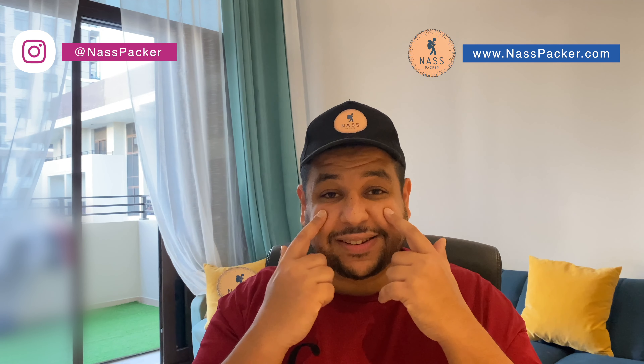Now if you prefer to see things in video, make sure to subscribe to the Nazpacker channel on YouTube. There are 5 episodes for Namibia, 10 to 15 minutes each, where you can see really how it is to travel out there. Alright, so let's start now with number 5.